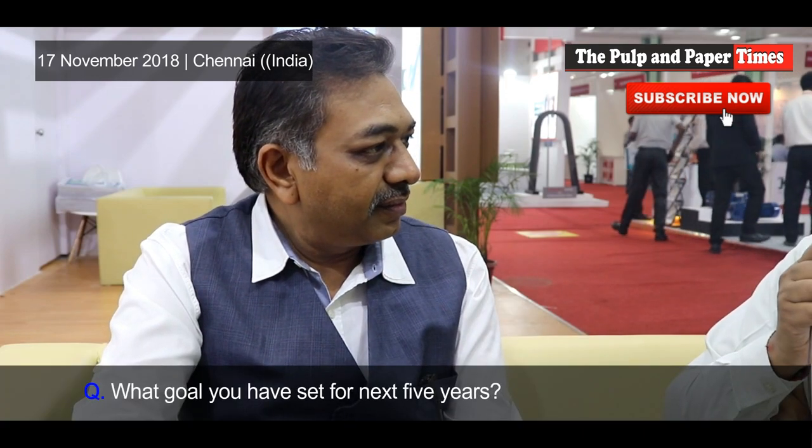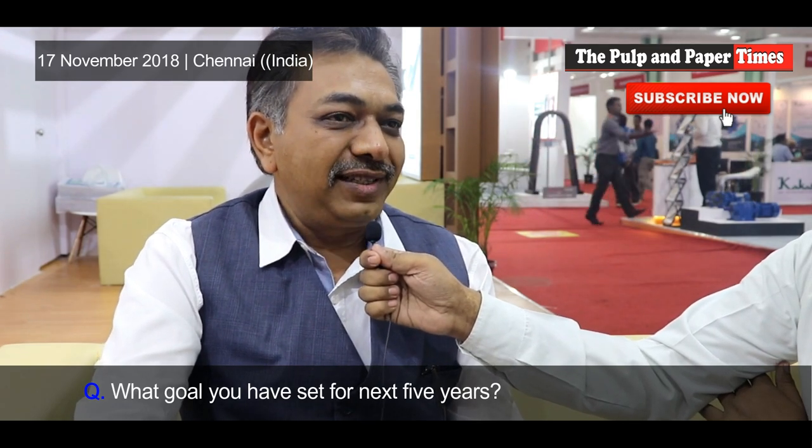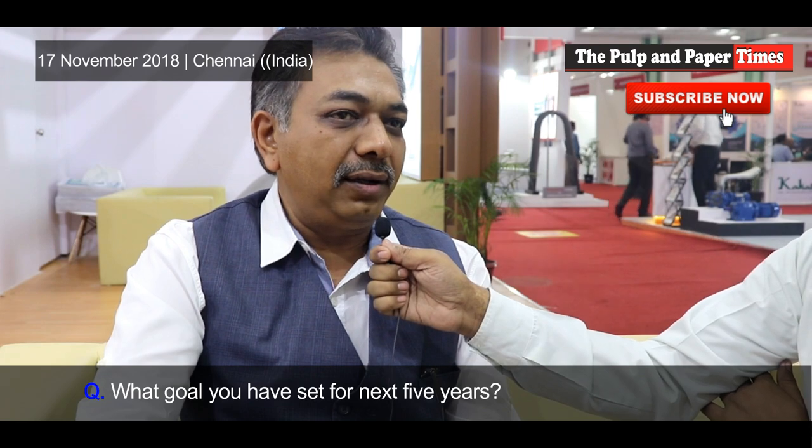My goal for the next five years is to manufacture products indigenously on which we are still dependent on foreign markets, especially for paper machines. So I will be coming with some new products within the next five years.